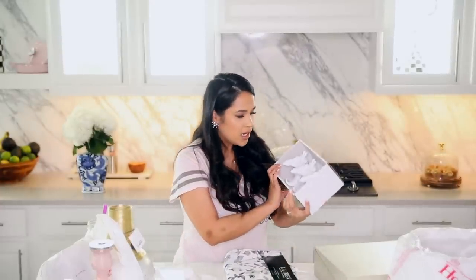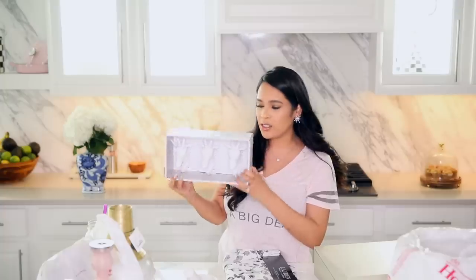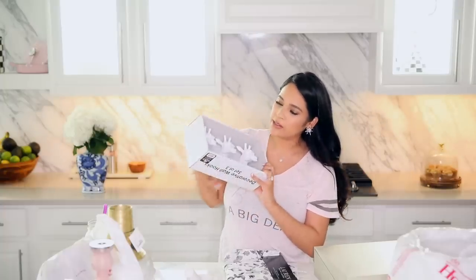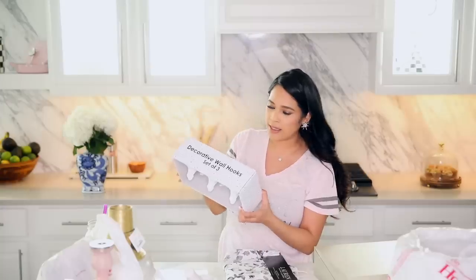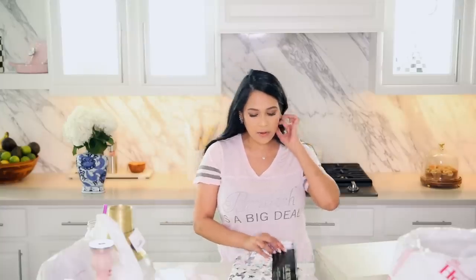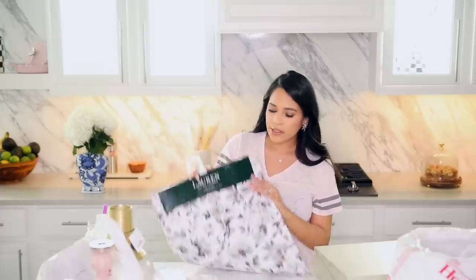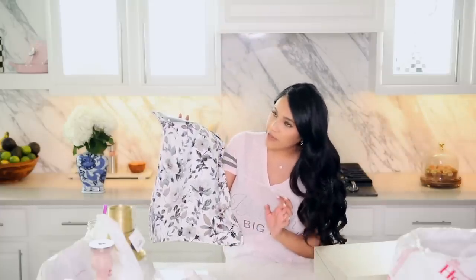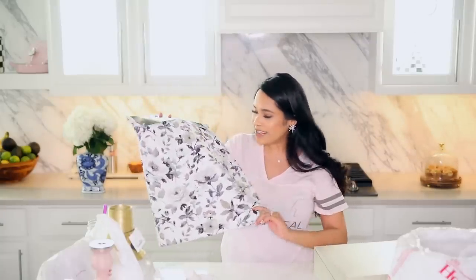I also picked up these adorable little hooks — I think they have little giraffes on them. I got these for Sebastian's nursery, just to hang up his little jackets or his diaper bag when I'm not using it. This was $12.99, I think it's so cute. Then I got this table runner — I want to do a centerpiece in our formal dining room. I thought this would be really nice because we have creams, some black, and blush tone colors, so it would be great for spring and summer.